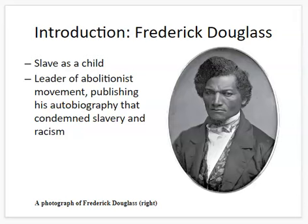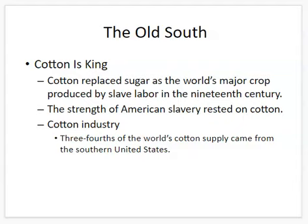This was a time period where the South — the slave states — were known as what we today call the Old South. This was the South of slavery, the South before the Civil War, a time period when cotton is king. Cotton had replaced sugar as the world's major crop produced by slave labor.